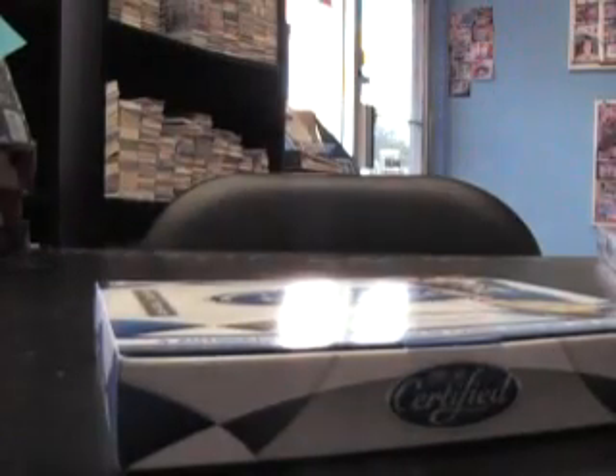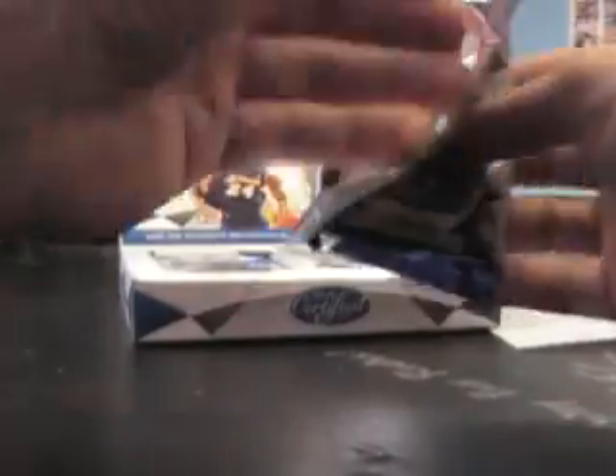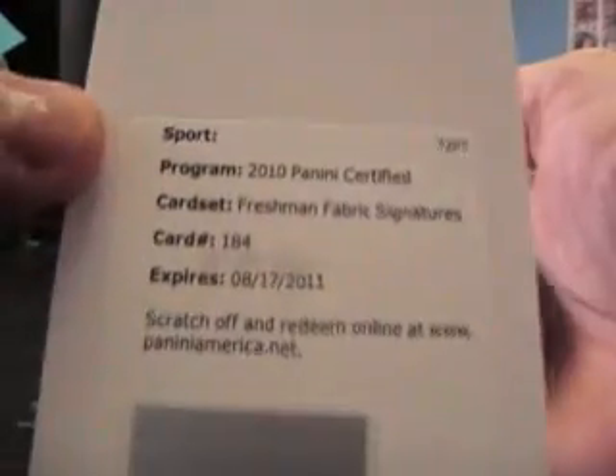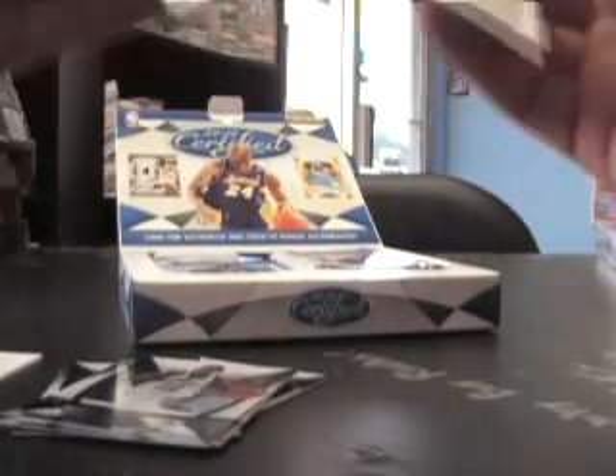When that other stuff comes in, we'll do those other boxes. Just getting it all out for you. Starting off with a redemption — Freshman Fabric Signatures 184. Base, base, base — and that is going to be James Johnson, Bull dude, 184 — James Johnson, jersey auto.